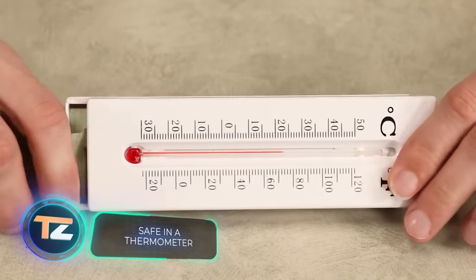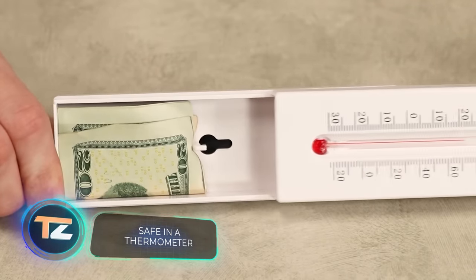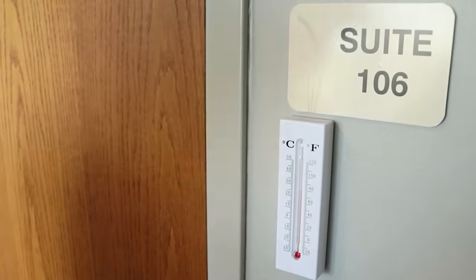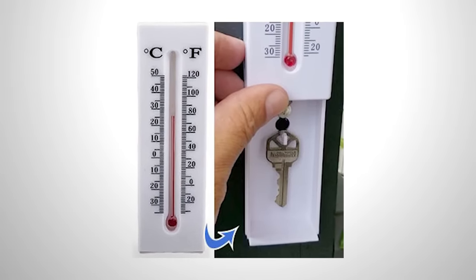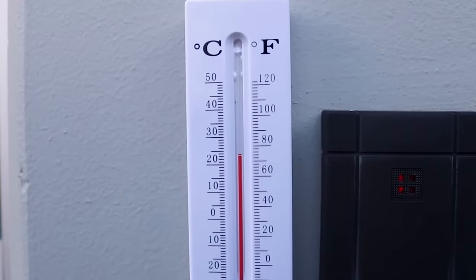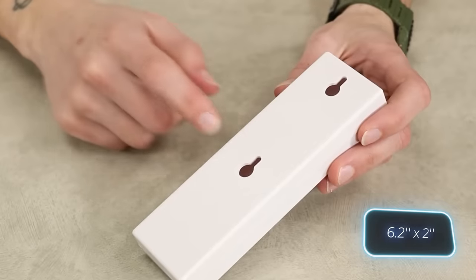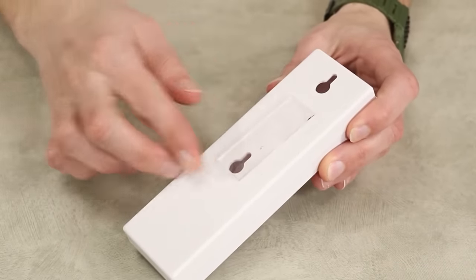Here's another product to store your smallest valuables in plain sight: a thermometer featuring two scales — Celsius and Fahrenheit — that also has a hidden section with two hooks, making it a perfect key holder or small storage space for bills. There's no need for a key card or code lock; simply slide up the panel with the scales to access the hidden compartment. The thermometer measures 16 by 5 centimeters and is available for just $7.